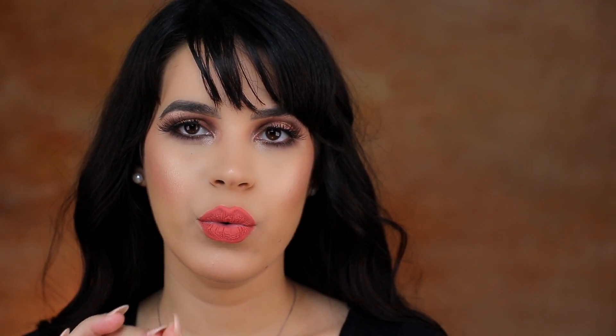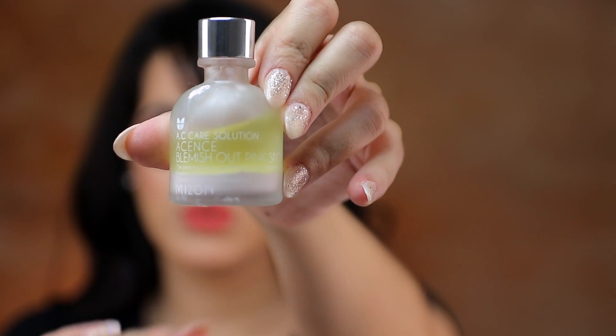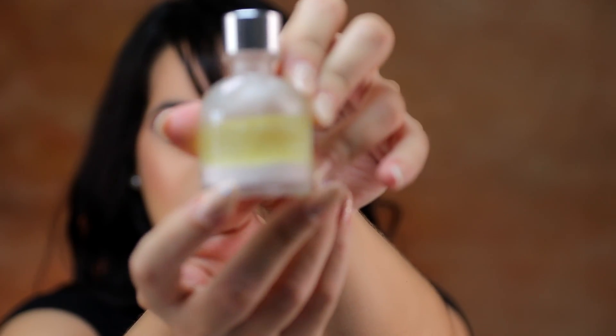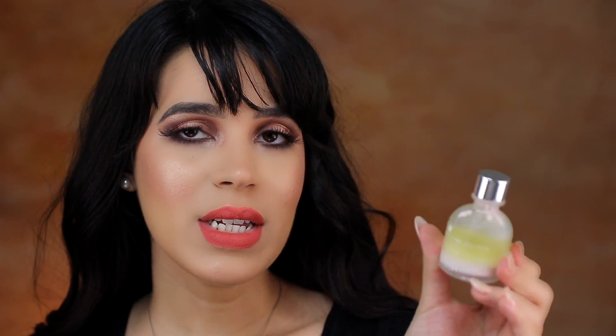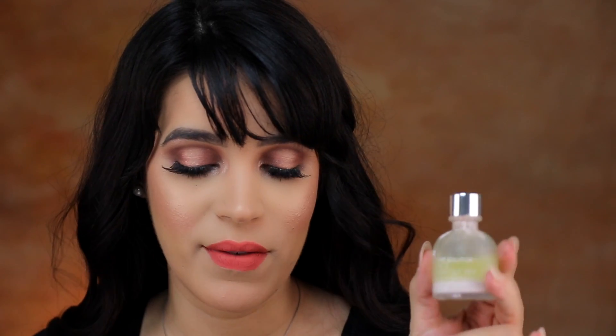Those are the products I absolutely love in my routine. I also wanted to quickly mention some products I like to use when I'm breaking out — my go-to pimple cream. This is the Misson Acne Treatment, which has the acne treatment on top and a cream on the bottom. You go in with a q-tip to pick up the product, dab it on, and go to sleep with it. This is by far the best spot treatment I have ever used. If you guys are searching for one, this is the best one I've ever tried.